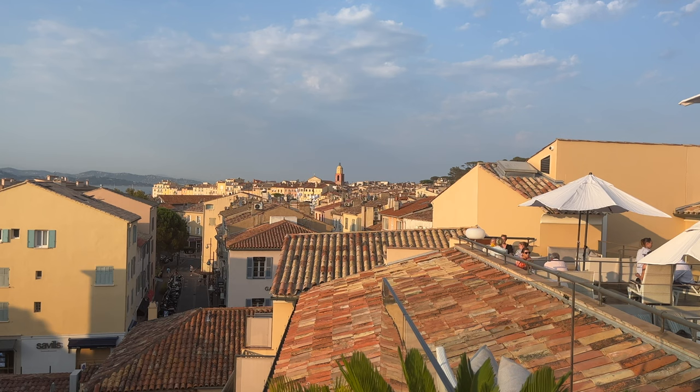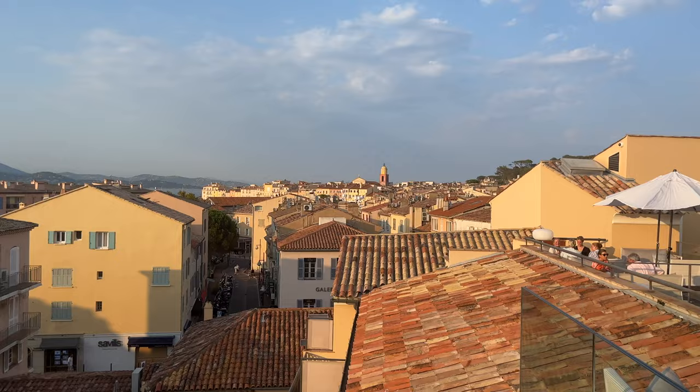We are having a drink at L'Hotel de Paris with my boyfriend. They have a little terrace all around with this gorgeous view.